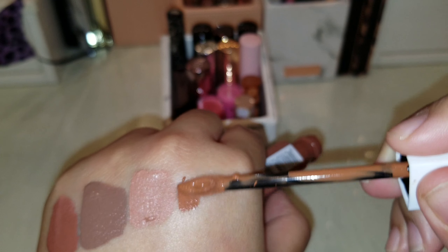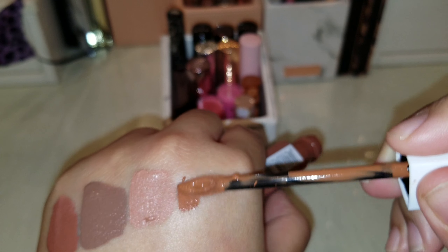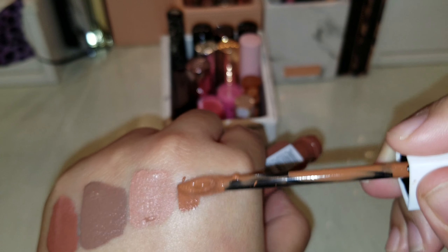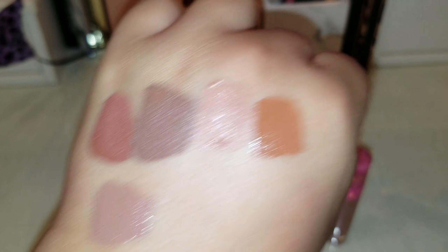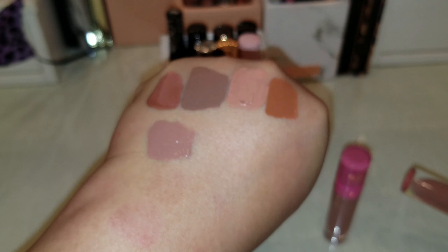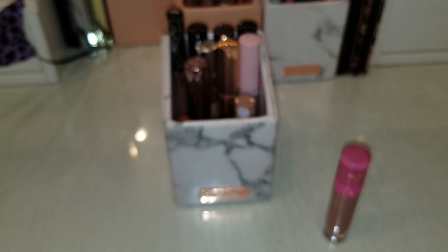Next are two Jeffree Star lipsticks. The first one I'll swatch is my very first Jeffree Star liquid lipstick in the shade Celebrity Skin — it's like a purple-gray nude, almost mauve. This has been in my collection for about two years. I'm just gonna toss it — I haven't reached for it in a while. The last time I used it was when I first got it. It makes me look dead even with a lip liner on, so there's no sense keeping it.